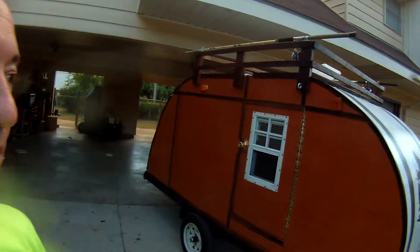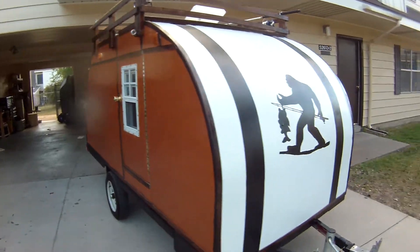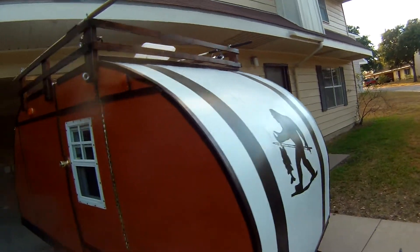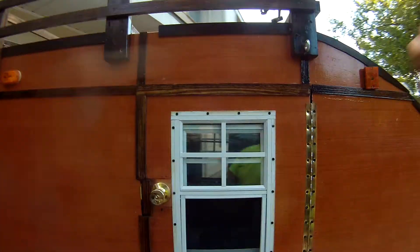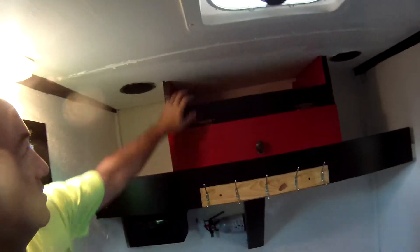After many many hours, my camper is complete. It has the Team Bigfoot logo, lights on both sides, storage, more storage here, and a stereo.